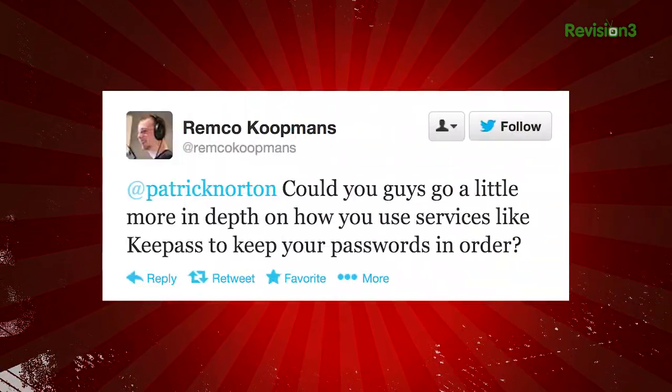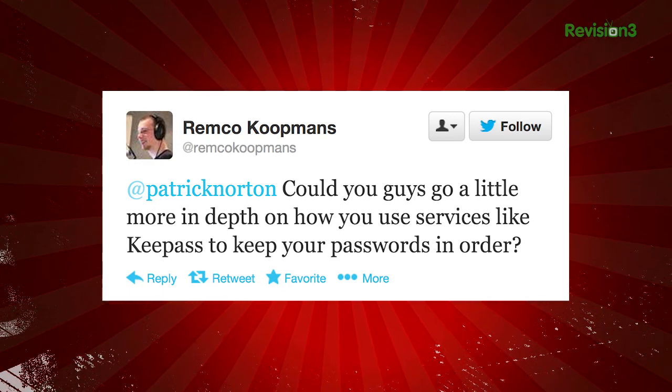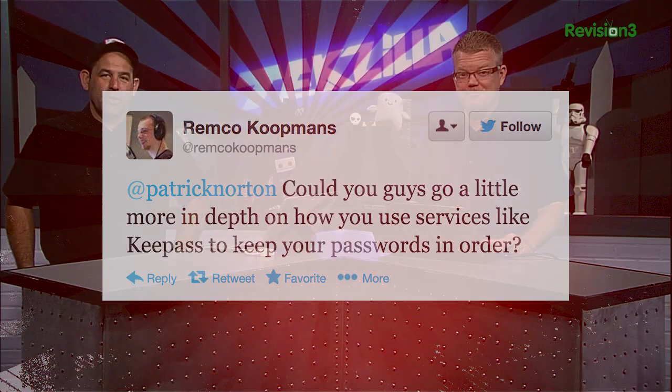At Remco Coopman's tweet, at Patrick Norton: could you guys go a little more in-depth on how you use services like KeePass to keep your passwords in order? And we're going to do it right now.